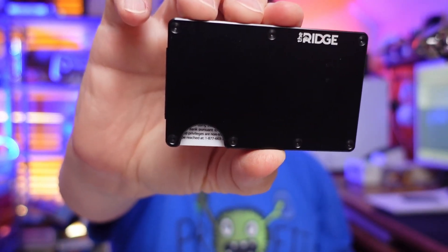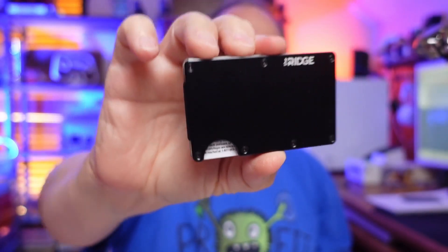I want to share with you the Ridge Wallet. This is something that took this old man right here a little bit of convincing. I have carried a traditional leather wallet in my pocket since I had one as a kid, and I couldn't picture, when I looked at a picture online, a metal wallet being better than what I have.